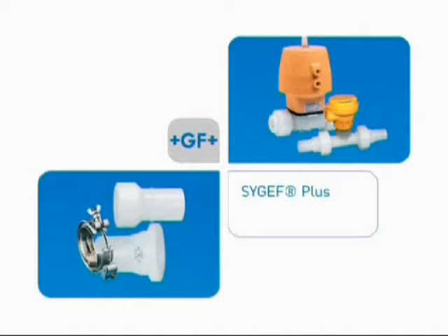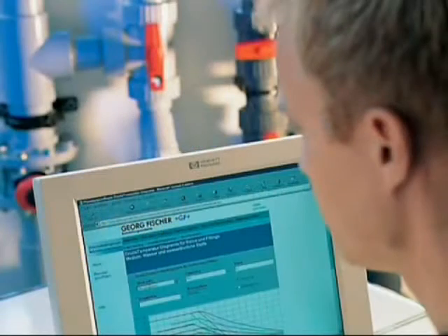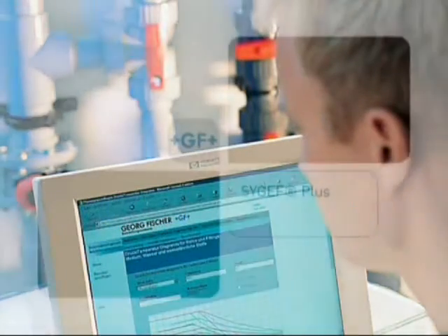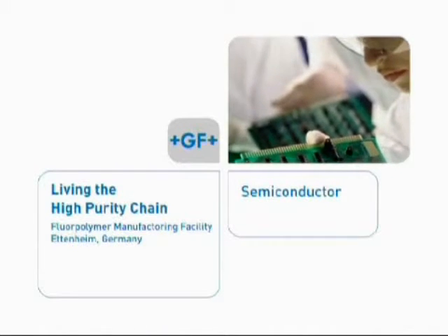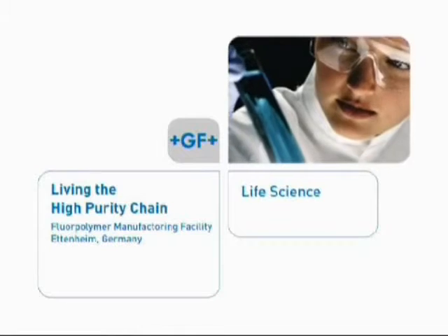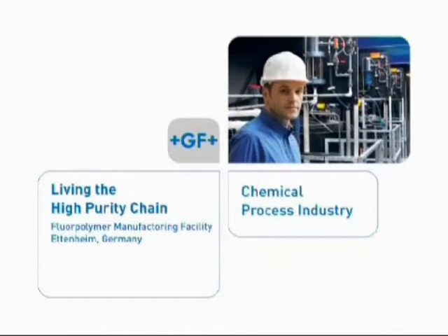In close relationship to end customers such as yourself, and based on your needs, GF introduced the SIGF PVDF product line for various applications within semiconductor, life science, and the chemical process industry.